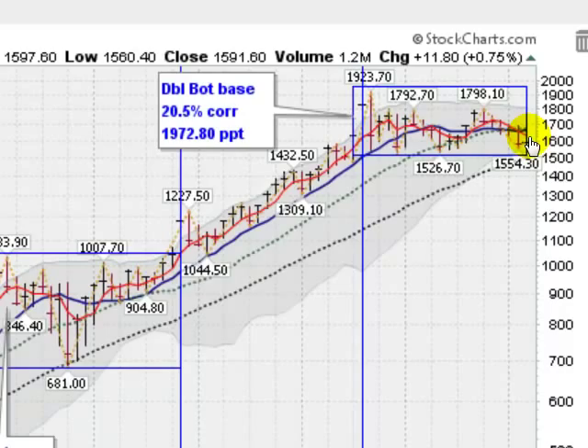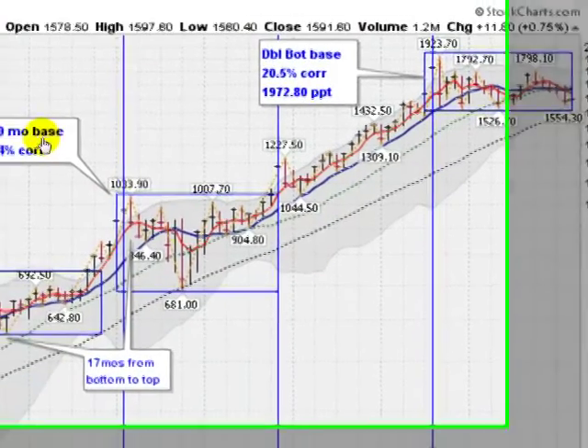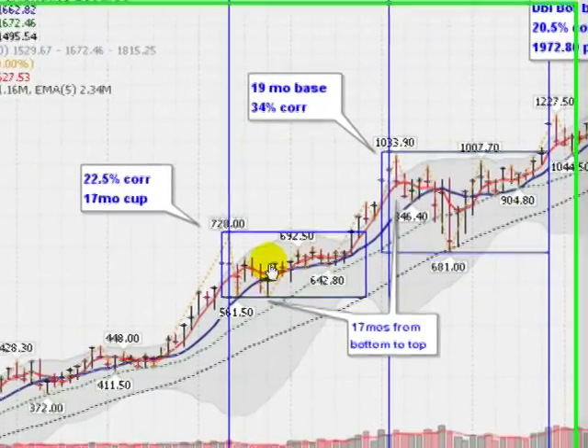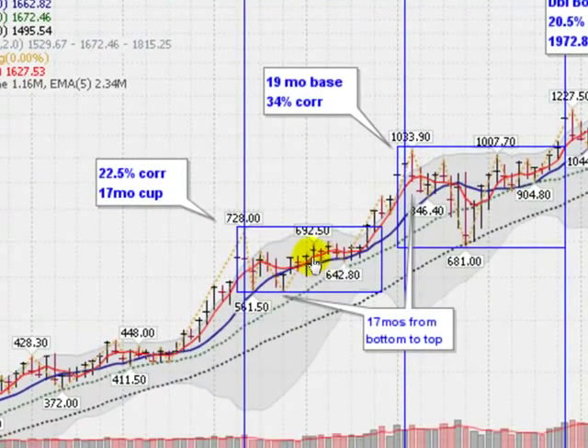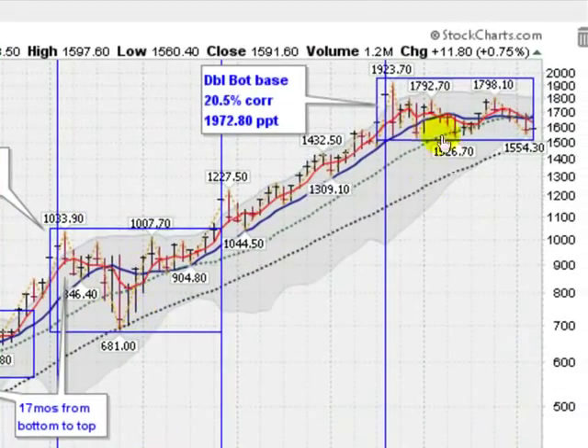Corrections have been lasting. This one is about 19 months. The previous correction was 19 months before breaking out and moving substantially higher out of the $1,000 range. That one was a 17-month correction — a cup — a 22.5% correction. This one was a steep 34% correction. So far we've been off as much as 20.5%, so a pretty normal correction.